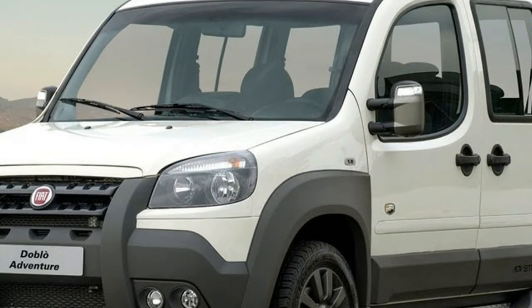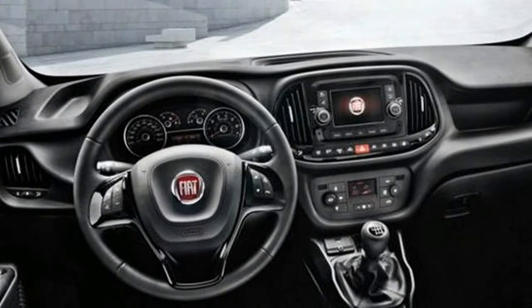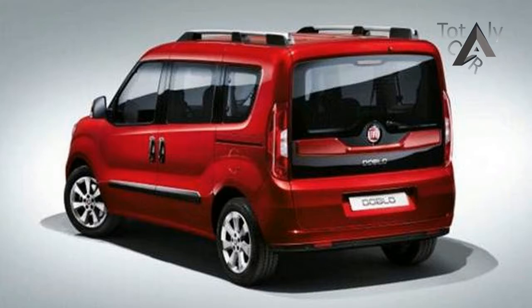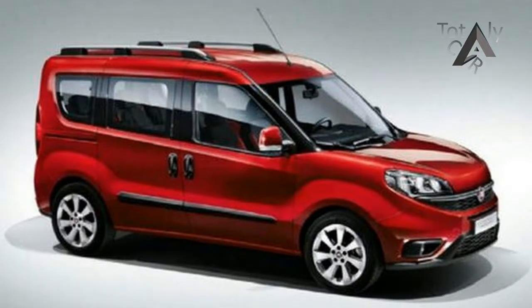The model we have here is the entry-level petrol version, a cheap-as-chips short wheelbase manual variant that kicks off from just $22,000 plus on-road costs. That's the list price, but if you shop around you can find 2016 plate models for as little as $19,000 drive away.